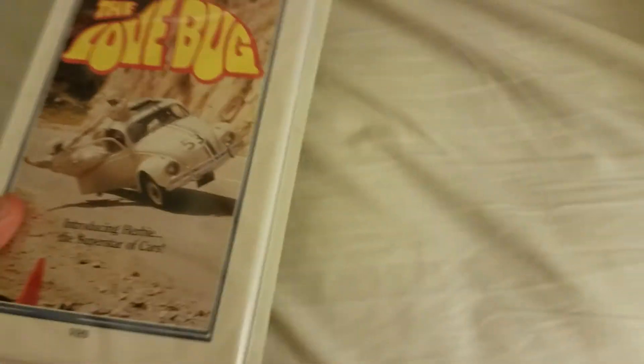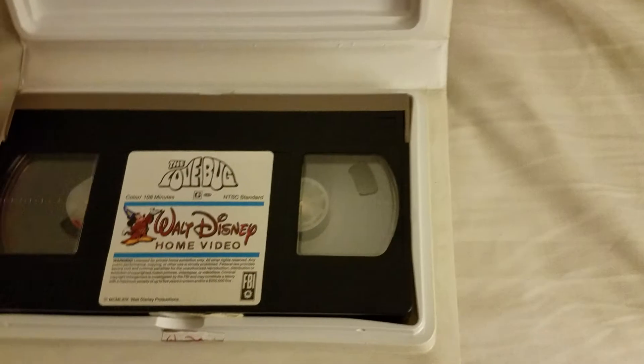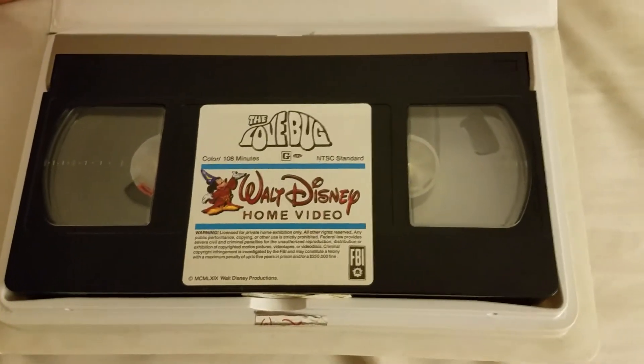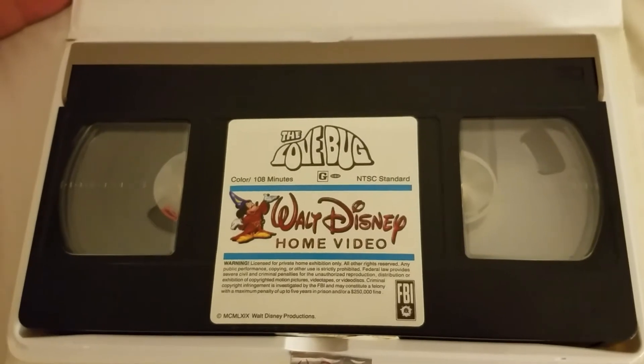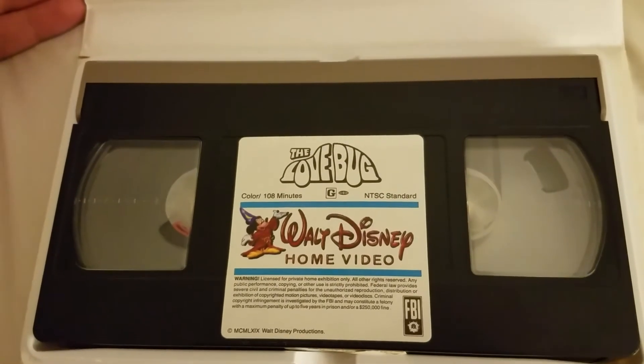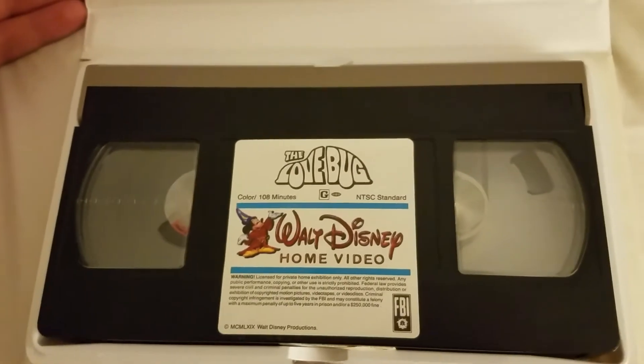What really amazed me was the fact that it's practically near mint. Other than that little sticker residue from the original seal, when you take a look at the actual tape — look at this label. This is over 30 years old and it just hasn't got anything: no bubbling, no tears, nothing.